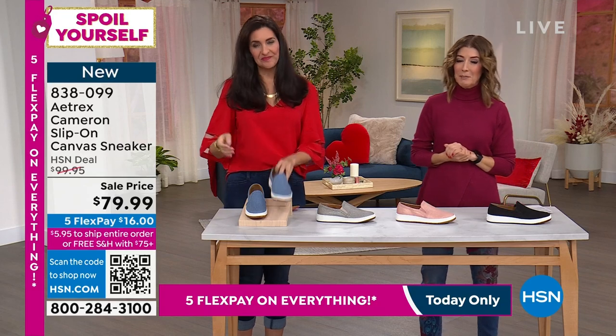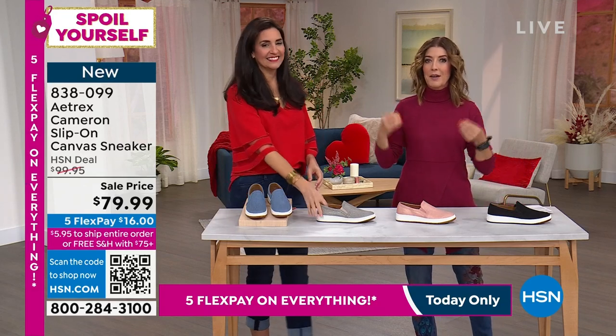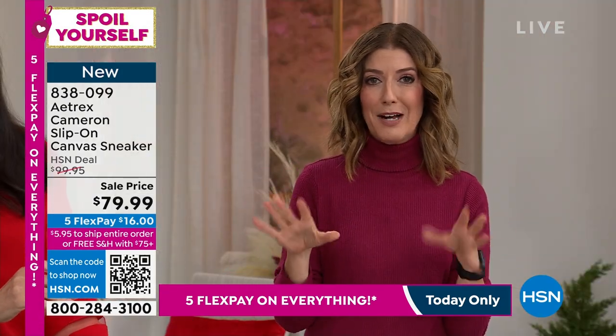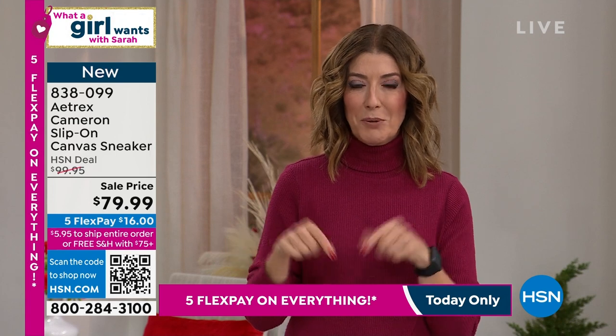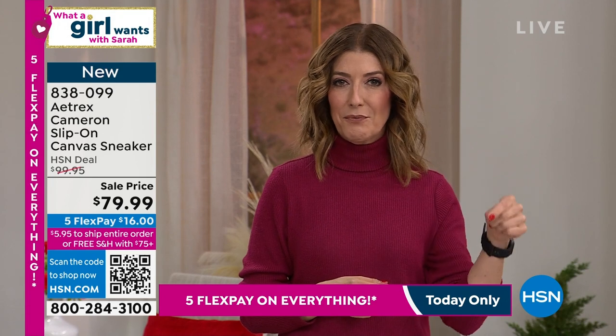This is a national brand, a very popular brand. And when you can get these true orthotic type sneakers, they feel like sneakers, they look like sneakers. They have that great loafer style, but you're getting the orthotic built right in. You're getting a great value. We have all the sizes, we have all the colors. You can put them on today, but I want to show you a little video, and Laura is going to explain what is the Atrix difference.